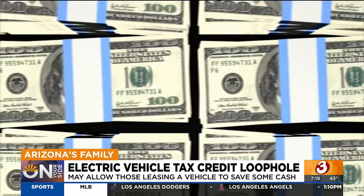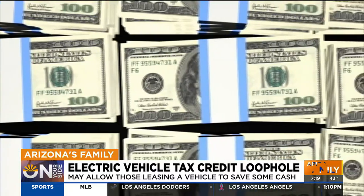You're going to get a lower lease payment because the $7,500 will be applied. There's no restriction on where the vehicle is manufactured, no restriction on MSRP, and no restriction or qualification needed on your household income.